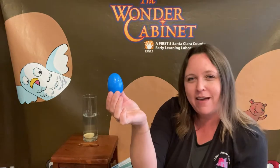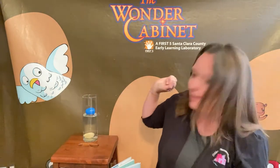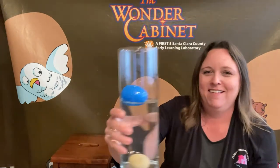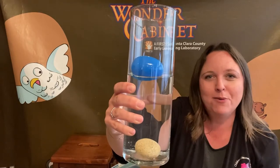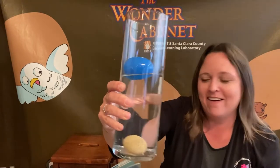Let's try our plastic egg. Let's see what happens. What do you notice about the egg? Look at that — it's sitting on top of the water like a boat. It's floating. So that is what floating is.